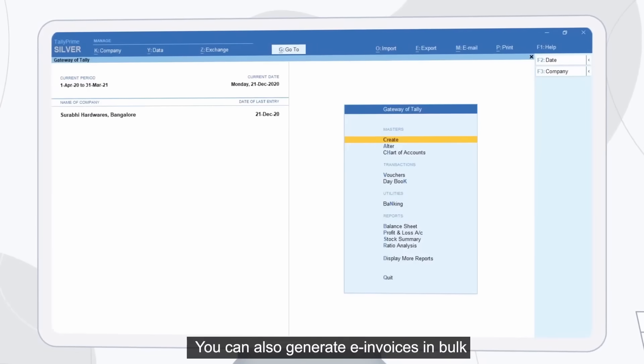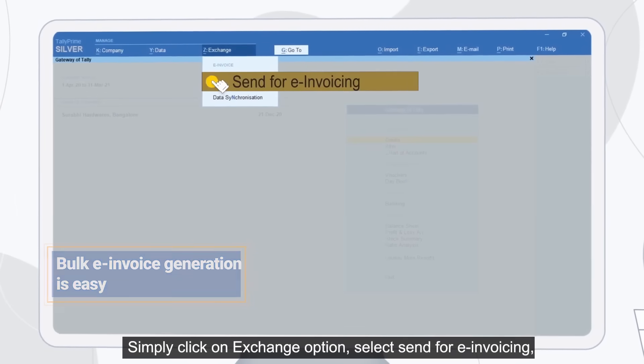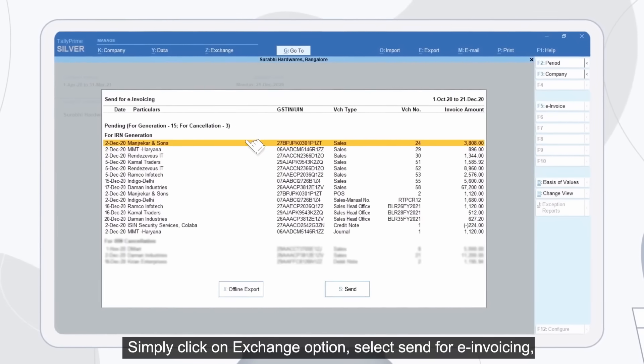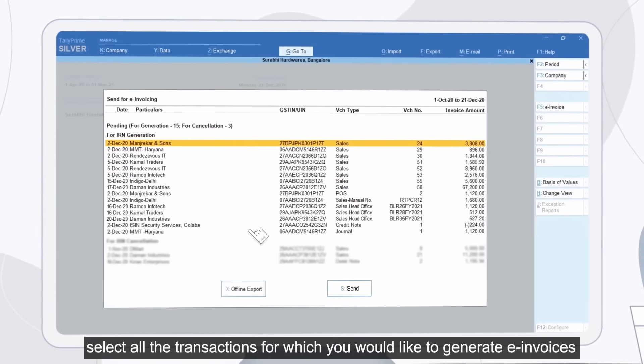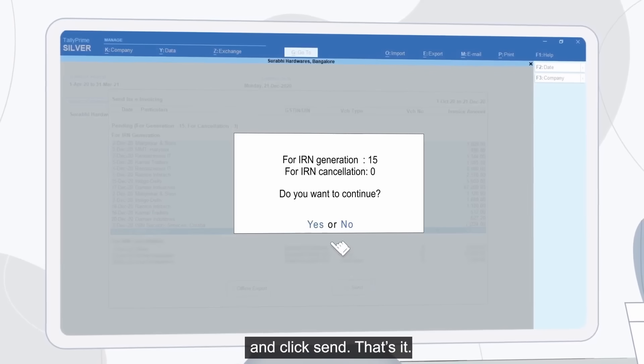You can also generate e-invoices in bulk. Simply click on the Exchange option, select Send for E-Invoicing, select all the transactions for which you would like to generate e-invoices, and click Send. That's it.